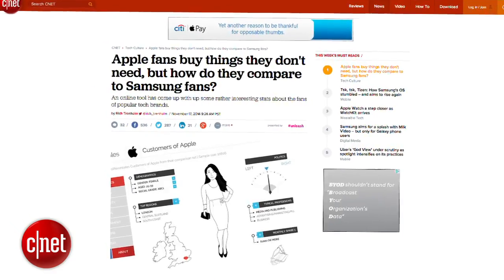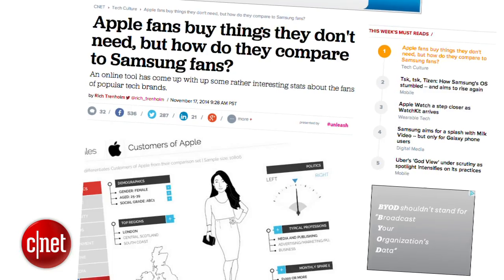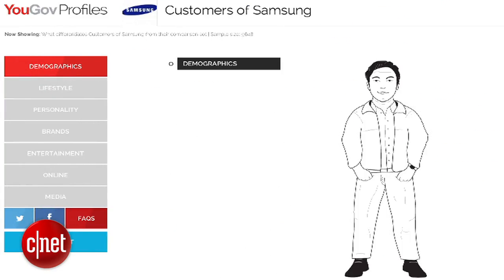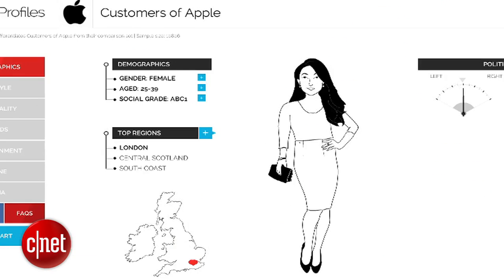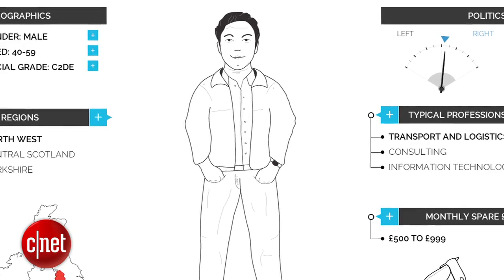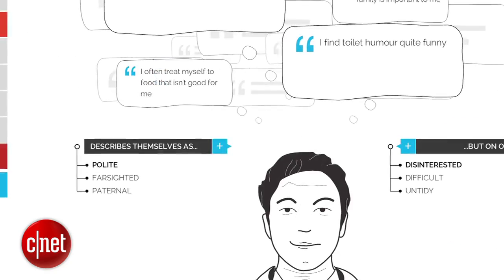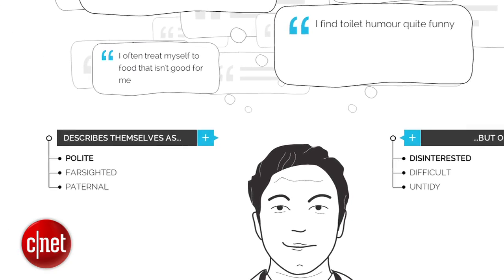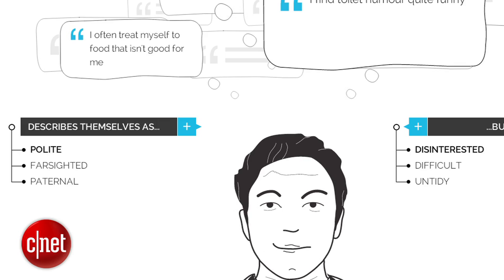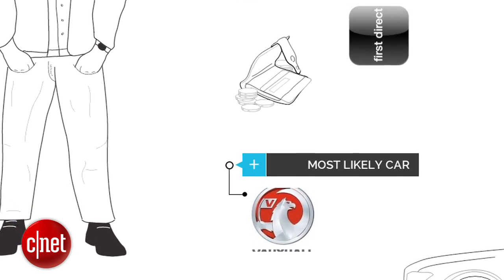Now this next story could get a little salty — a UK market research firm called YouGov collected research data from a sample size of around 10,000 people to create general profiles for a typical Samsung fan and a typical Apple fan in the UK. Their findings: a typical Samsung fan is a 40–59 year old male who describes himself as polite but is on occasion disinterested. Gucci is his top clothing brand, and he drives a Vauxhall.